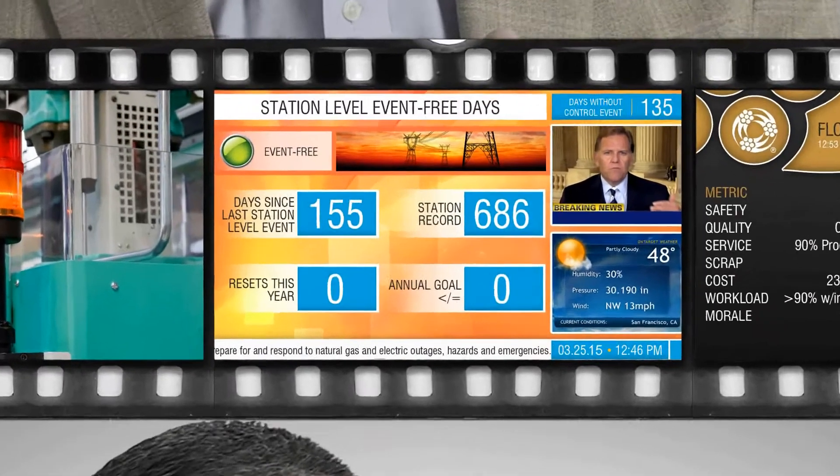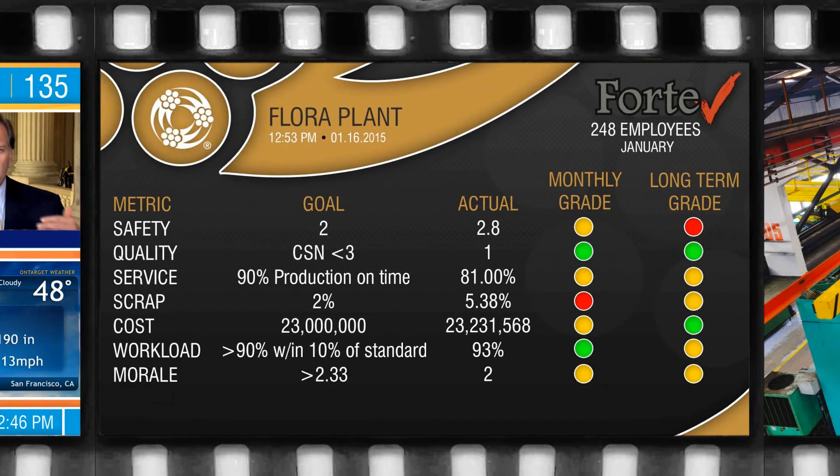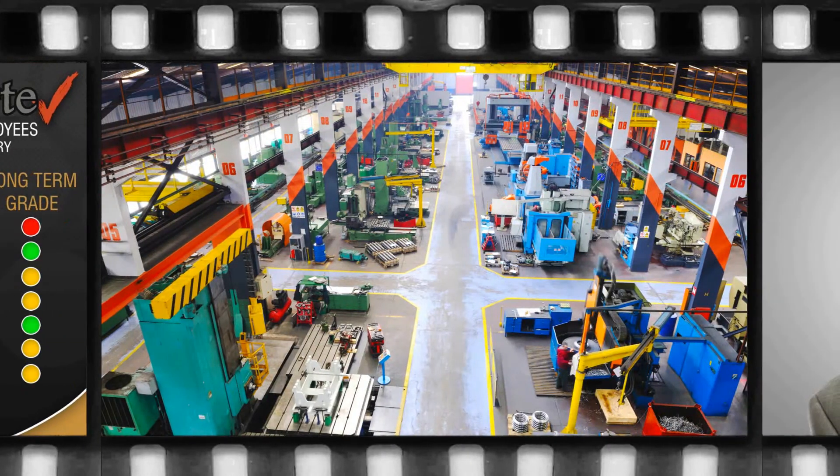Our manufacturing solutions collect data from all your disparate systems. Then we aggregate that data and help you display it where it becomes actionable out on your production floor.